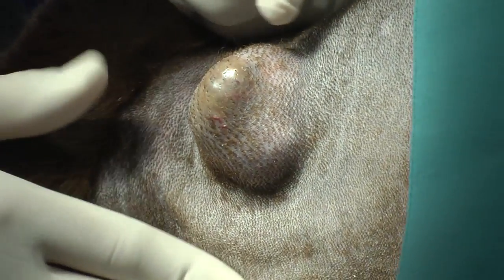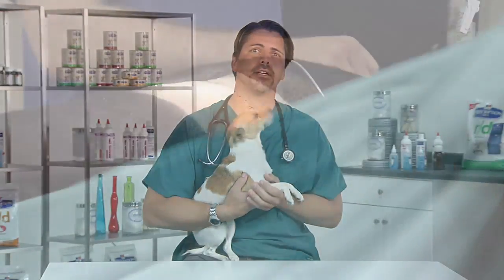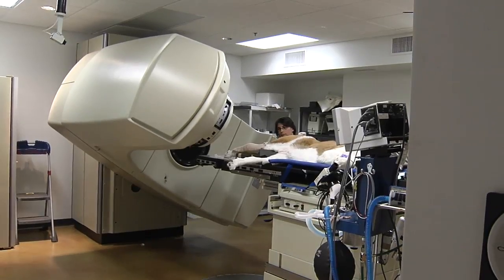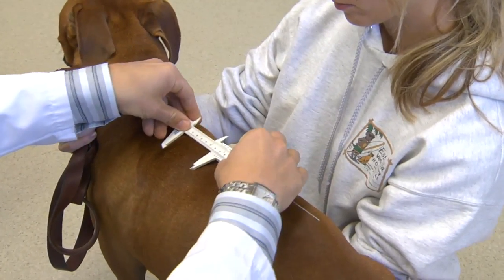Dr. Rosenberg discussed some very important points that I'd like to summarize. First, mast cell tumors can vary in their appearance and therefore require veterinary attention to diagnose. Once diagnosed, your veterinarian will surgically remove the mass; if radiation or chemotherapy are required, they can be performed in many cases with little to no side effects. Finally, if you see or feel a lump on your pet, bring it to the attention of your veterinarian for proper diagnosis and treatment options. I'm Dr. Mike, and thanks for watching.